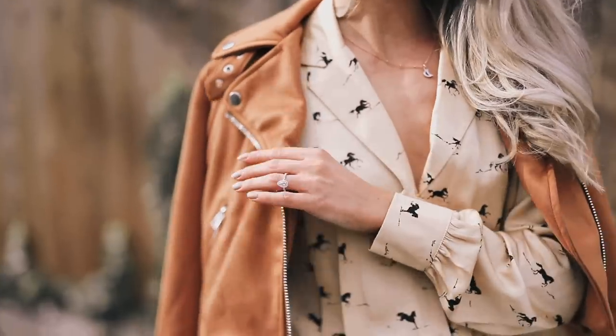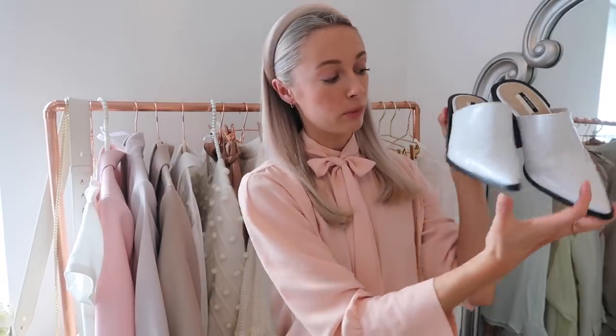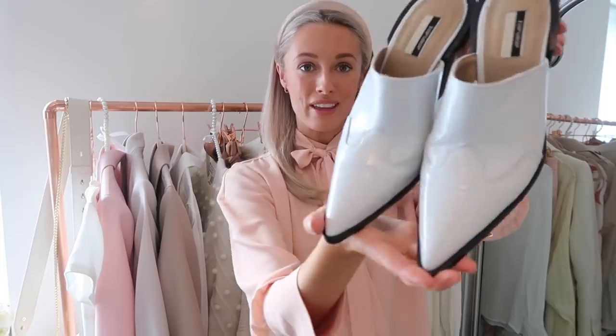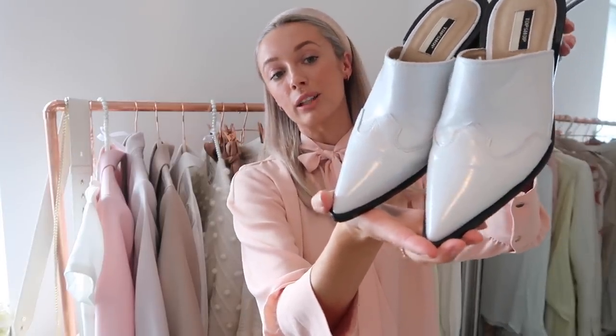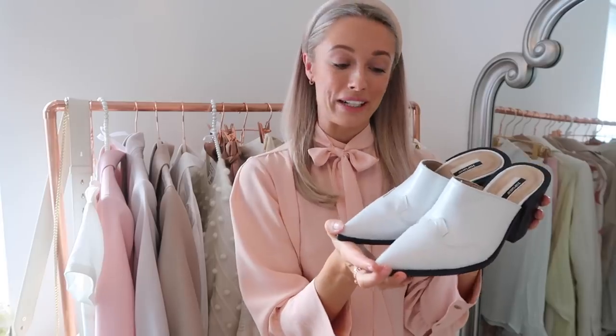I'm a huge fan of mules and cowboy boots, so when I saw this pair in Topshop I thought it was a really nice combination of the two. They are pointed-toe slip-on mules with a little chunky heel, but the detail on the toe is very much western-inspired — a really nice way of combining two of spring's most flattering and wearable trends.